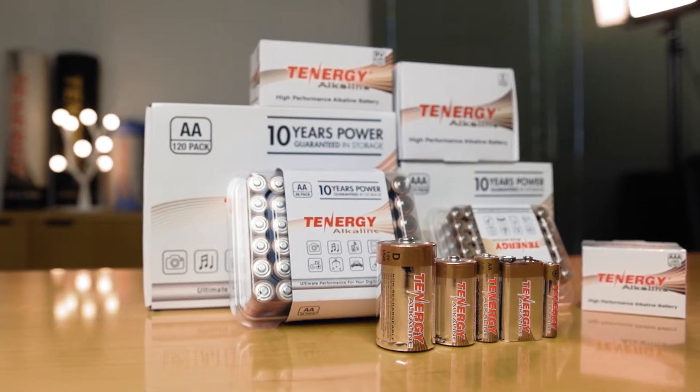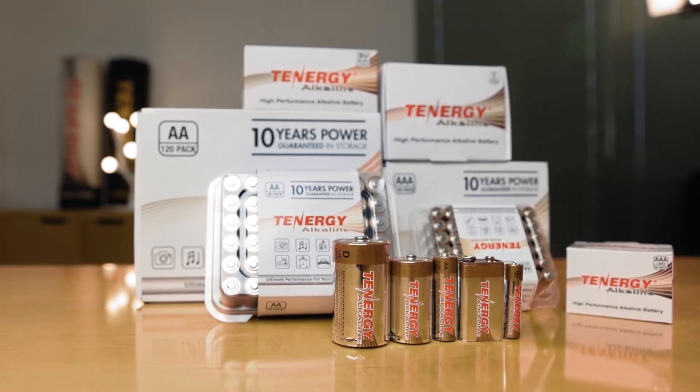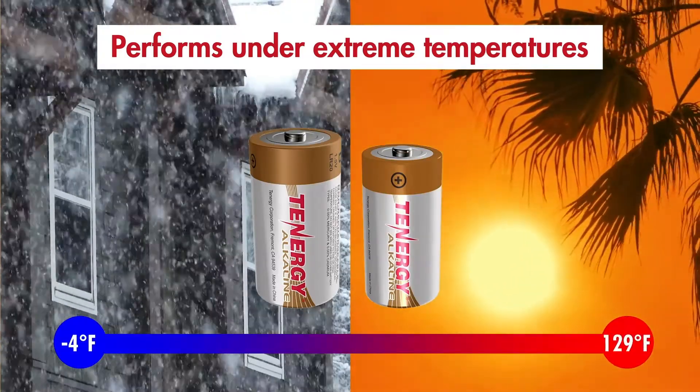A few other advantages for the alkaline battery: they are safer than sealed lead acid batteries and lithium-based batteries. They have much more reliable performance in a wider temperature range and they are ready to use right after purchasing.